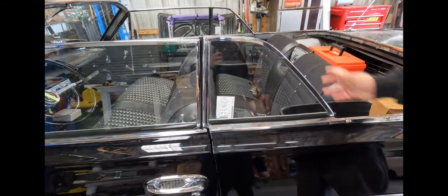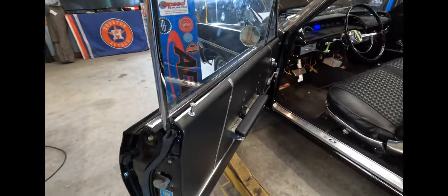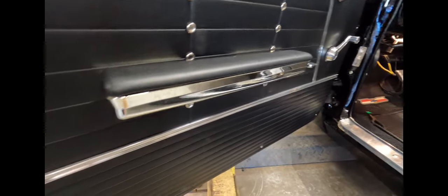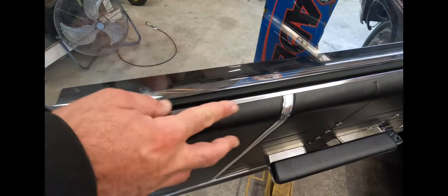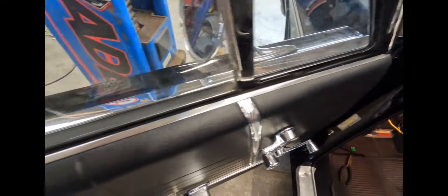Getting the side glass to line up is extremely tedious, especially on a convertible without the top — and that's a whole other ball game, hoping the top lines up with it. After the side glass, we put the door panels on. This is the Adela interior kit, which uses reproduction top rails. For those of you building these cars, it's worth the money to get original top rails for your interior panels, or find a car that still has them, because they make a real difference in how the door panels fit.